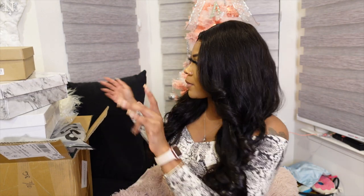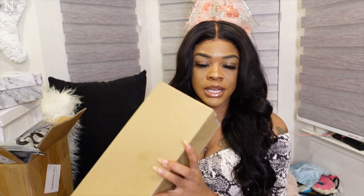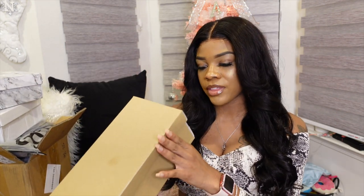I'm gonna go ahead and get into the shoes because I only got three pairs of shoes and since they're on top we're gonna go ahead and get those over with. So these are the first ones.